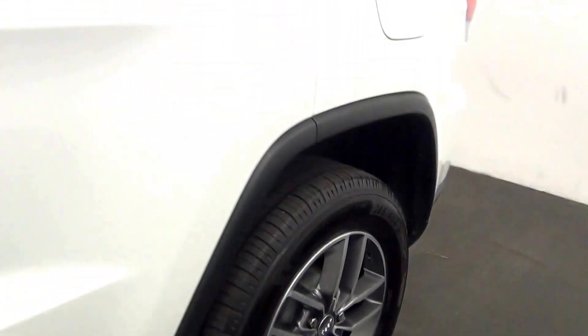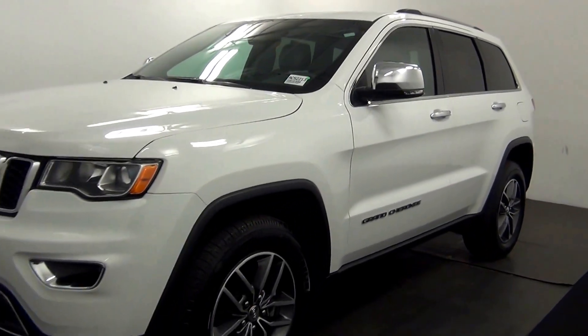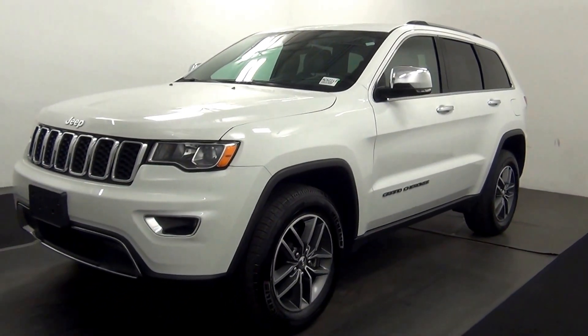And that will end the walk around the 2017 Jeep Grand Cherokee. Thank you for choosing Tennessee.